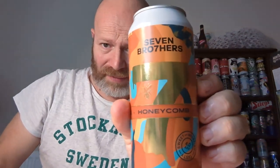Evening all, welcome to another beer review. We've got a beer from a brewery that, shock horror, I don't think I've ever done a beer from before. The Seven Brothers. We've got a Honeycomb Pale Ale, 4% ABV.